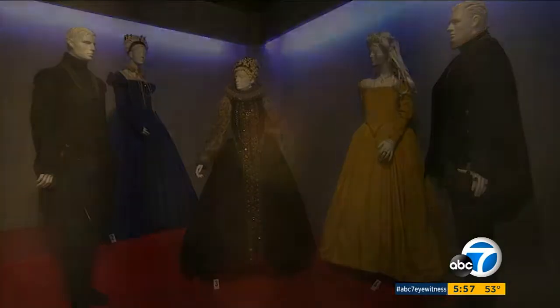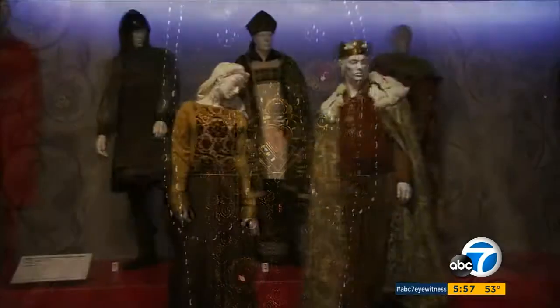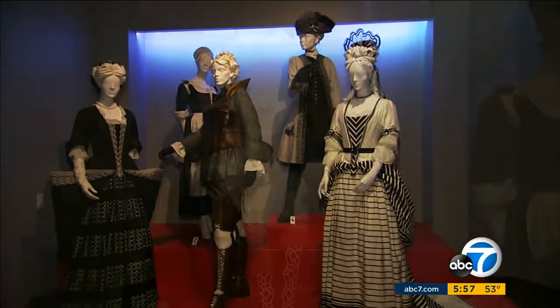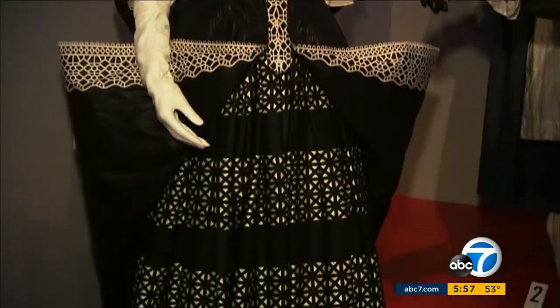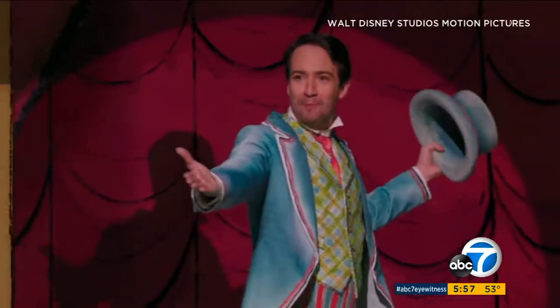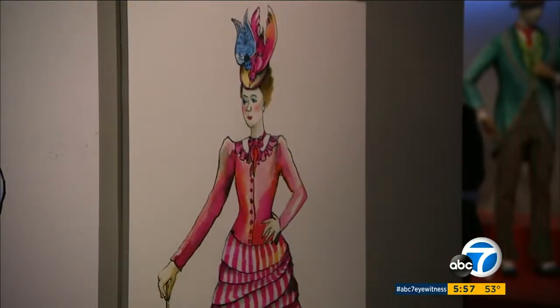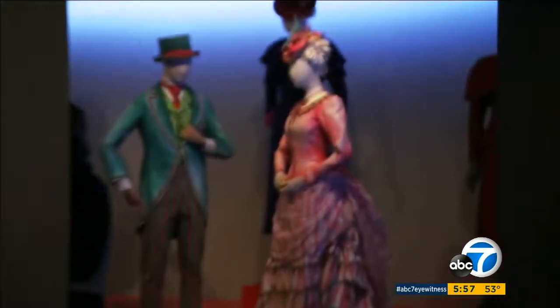Alexandra Byrne is nominated for Mary Queen of Scots. All of this year's nominees are women. Sandy Powell is nominated twice — once for The Favourite and once for Mary Poppins Returns, where some of the costumes are painted to appear two-dimensional.